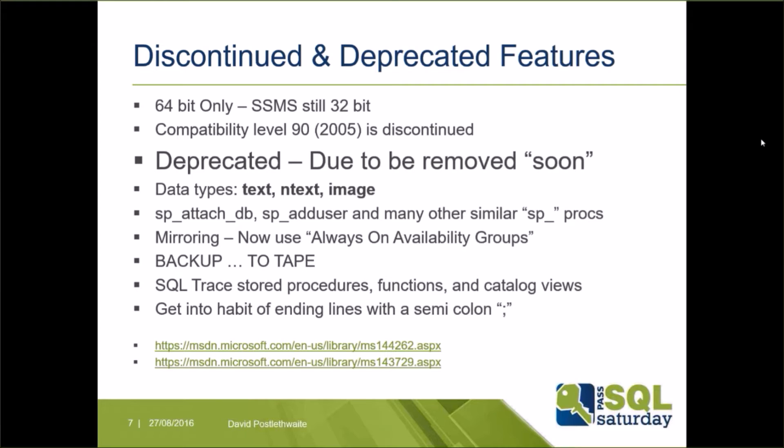Before looking at what's new, let's take a quick look at what is being removed. SQL Server is now 64-bit only — there is no 32-bit version, though Management Studio can still be installed on a 32-bit server. Compatibility level 90, i.e. SQL 2005, has been removed. Deprecated data types include text, ntext, and image. Many SP_ stored procedures such as sp_attachdb and sp_adduser will be dropped in favour of ANSI-compliant commands like CREATE DATABASE and CREATE USER. Mirroring will disappear in a future release.